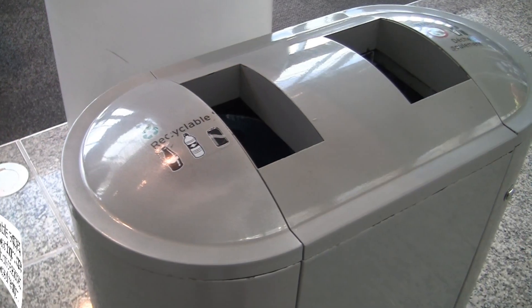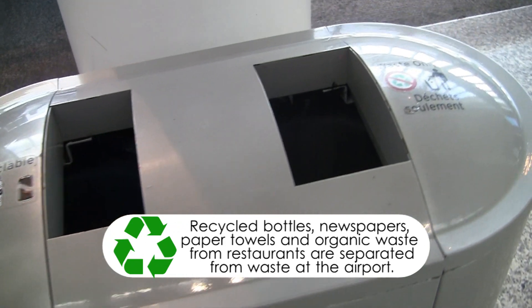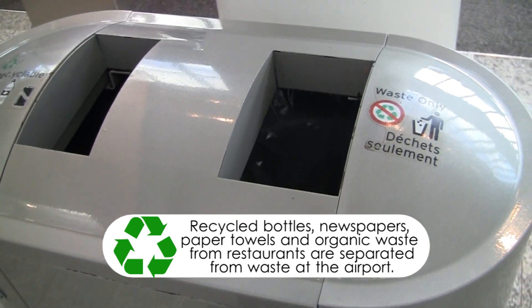Inside the terminal we can recycle materials as appropriate, whether this be bottles of water, empty bottles, newspapers, the paper towels that are used in the restaurant, and the organic waste in the restaurant.